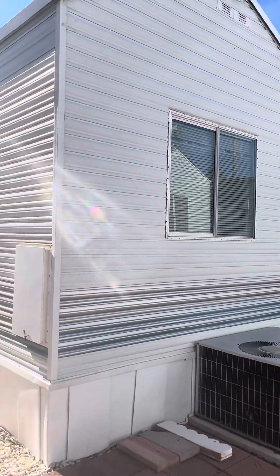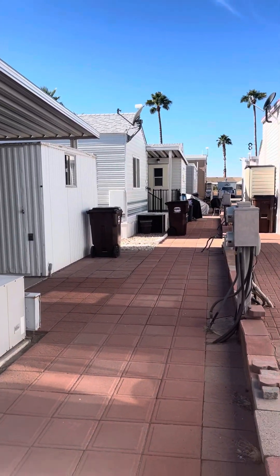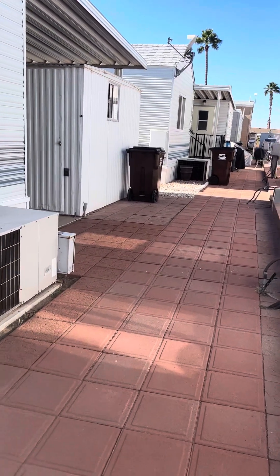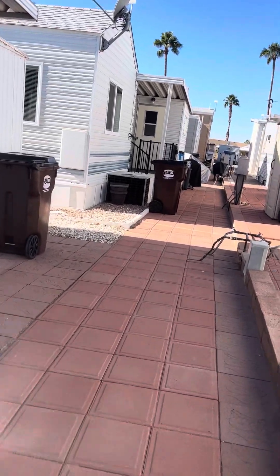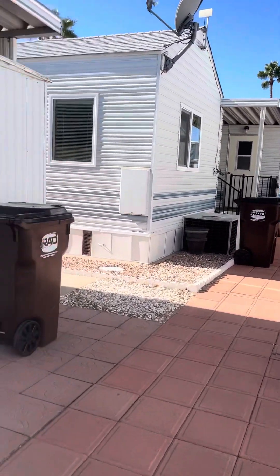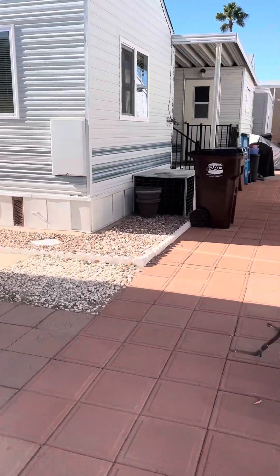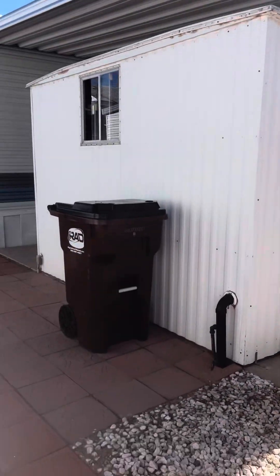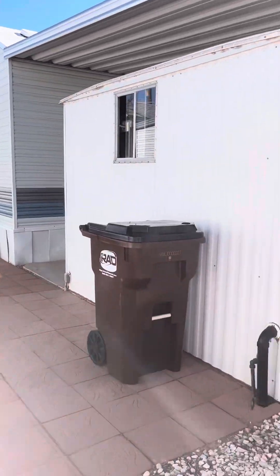Here's the back of this home. Big, nice, open, spacious back patio area — plenty of room for sitting out here, bringing a table and chairs, relaxing. This is where it gets nice and sunny in the middle of the afternoon, so when you're trying to soak in that heat and the sun here in Arizona, it's a great space for that.